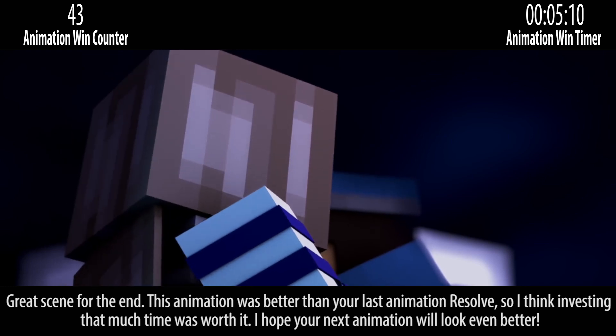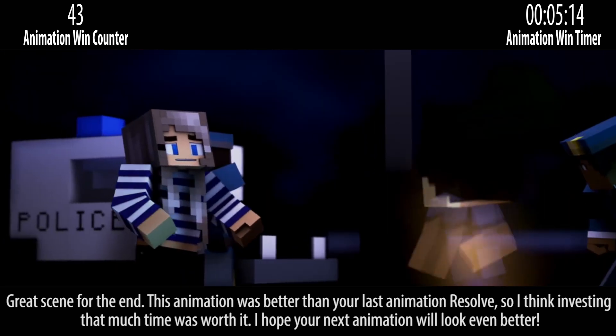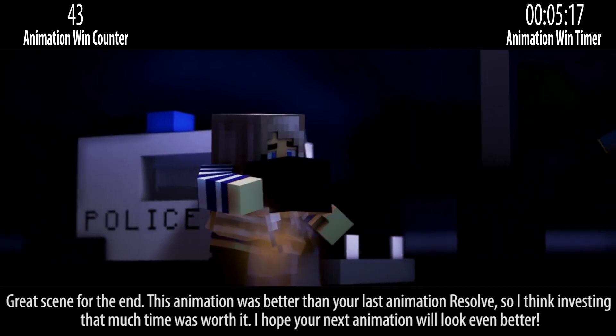Great scene for the end. This animation was better than your last animation resource, so I think investing that much time was worth it. I hope your next animation will look even better.